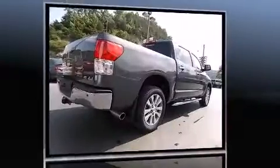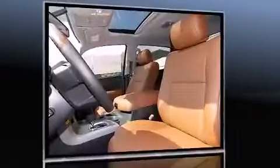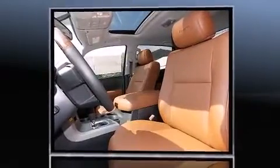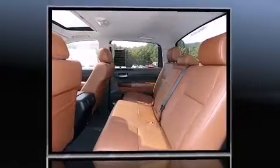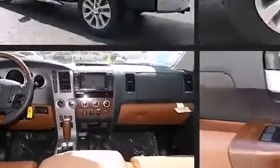Toyota prioritized comfort and style by including an automatic dimming rearview mirror, automatic dimming door mirrors, heated and ventilated seats, turn signal indicator mirrors, skid plates, a trailer hitch, and seat memory.